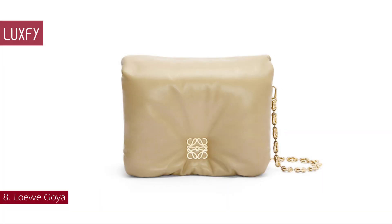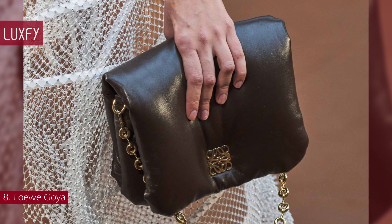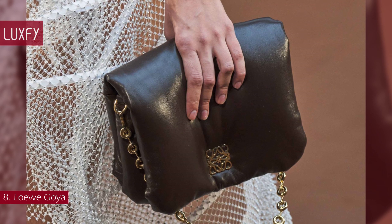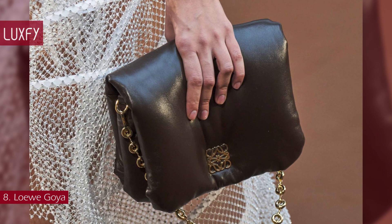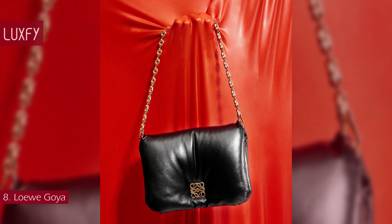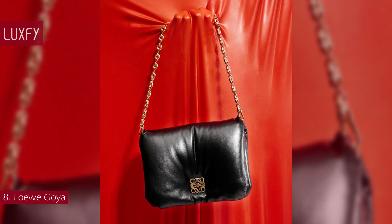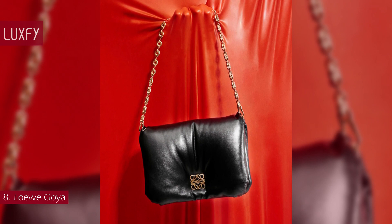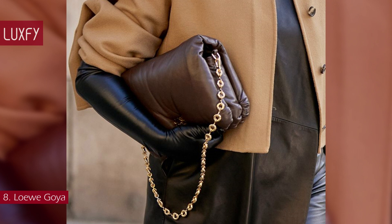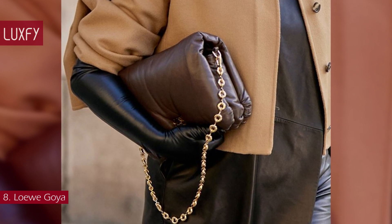Number 8: Loewe Goya. The ultimate expression of fine craftsmanship, the Goya bag is one of the latest shapes to join the Loewe family, launched in 2021. Handcrafted in squeezed materials that demonstrate Loewe's unrivaled savoir-faire, the Goya's compact, structured shape is finished with graphic simplicity and features an intricate anagram closure and a chain shoulder strap. For fall 2022, Loewe launched the Goya in a puffy iteration, and it will be super trendy for winter.